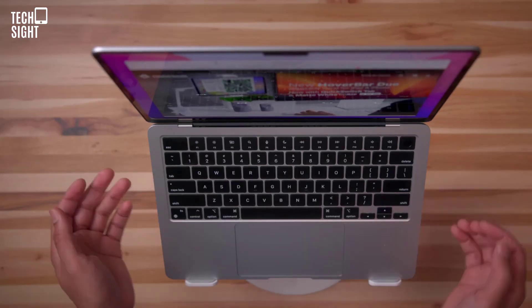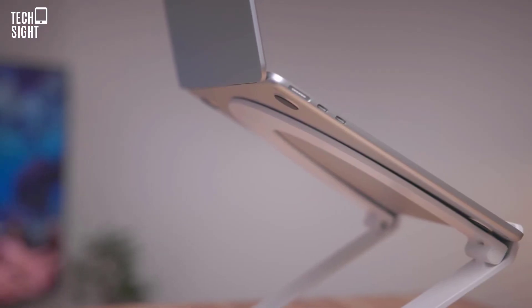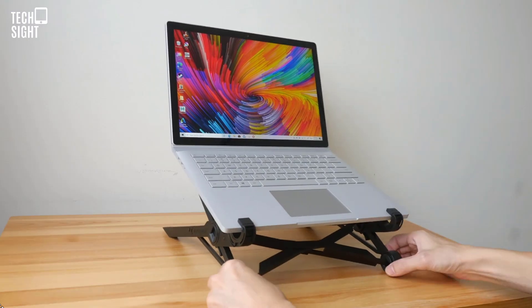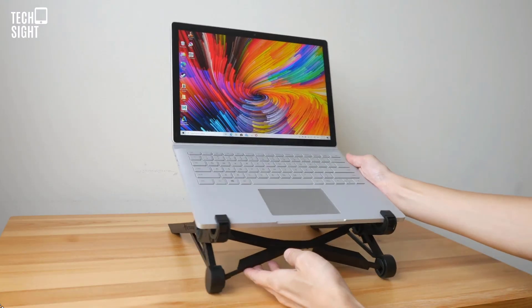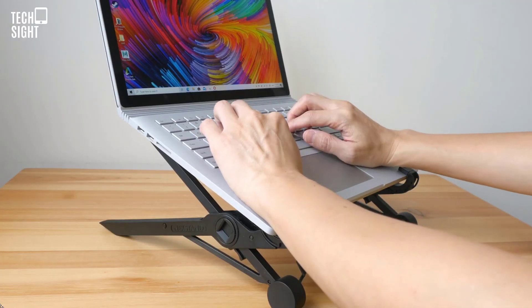12 South claims the stand works with all 11 to 17 inch computers. If you prefer rigidity, the curved stand is available. Next up: the NextStand K2, the most flexible laptop stand.